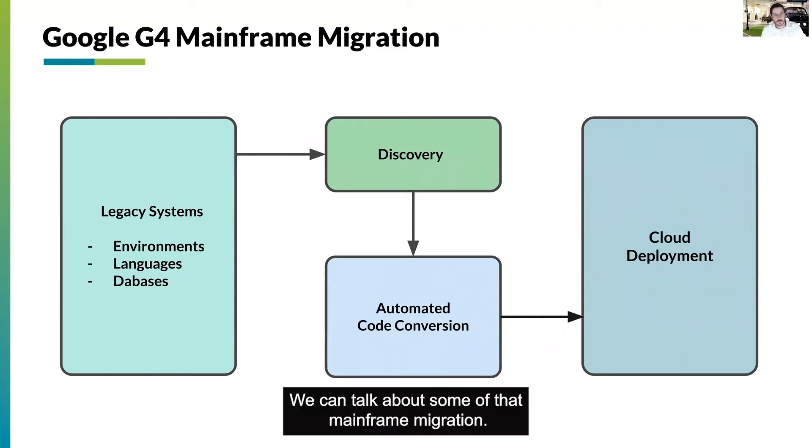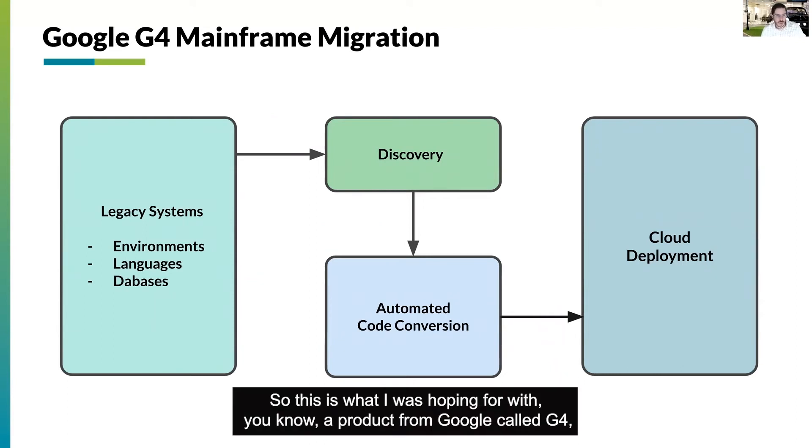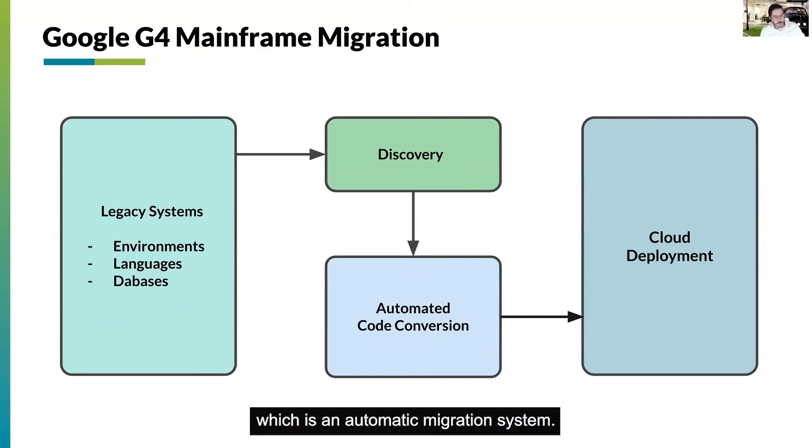We can talk about some of that mainframe migration. This is what I was talking about with a product from Google called G4, which is an automatic migration system.